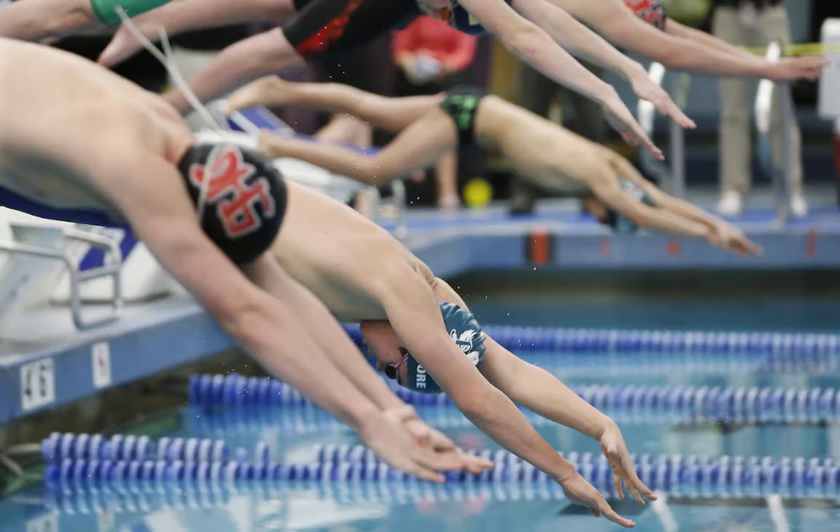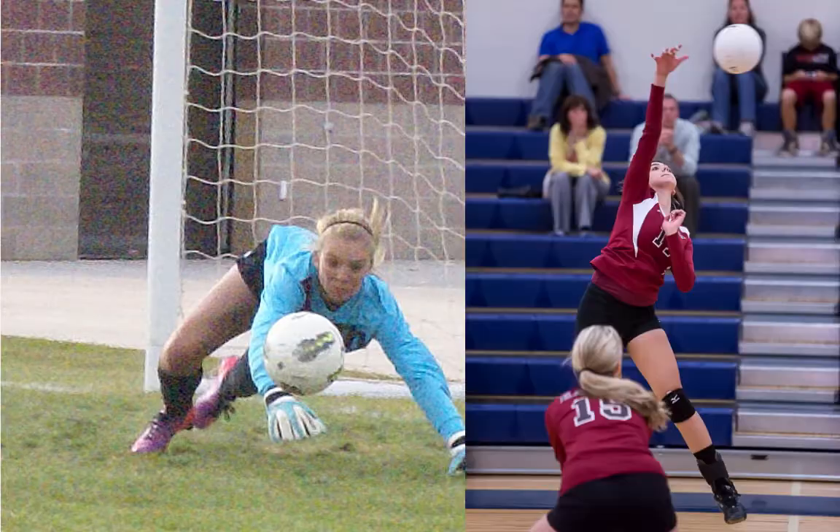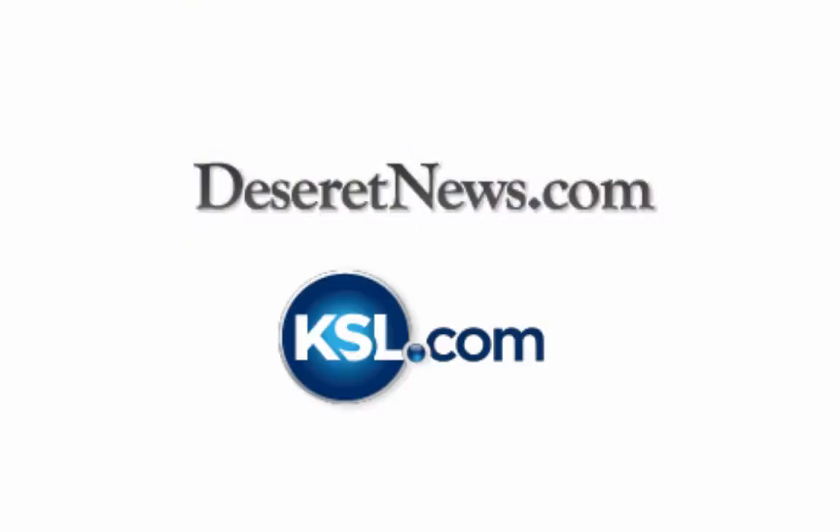I'm Jeremiah Jensen with KSL Sports, here to tell you how you can get your photo galleries published on Deseret News and KSL.com.